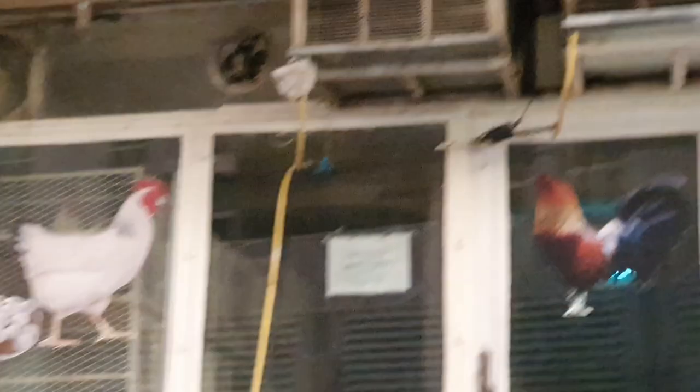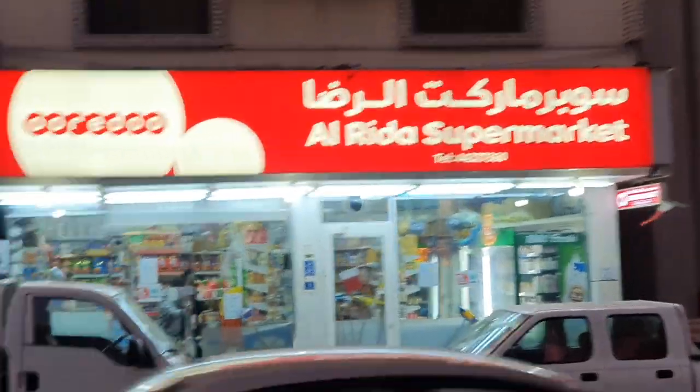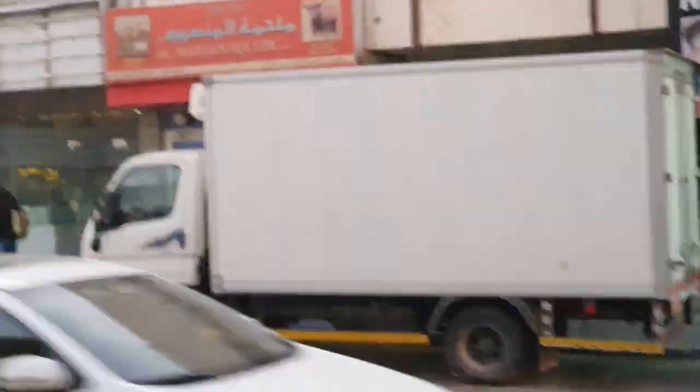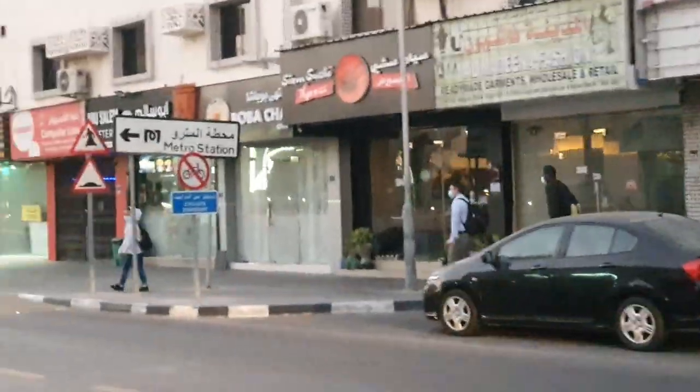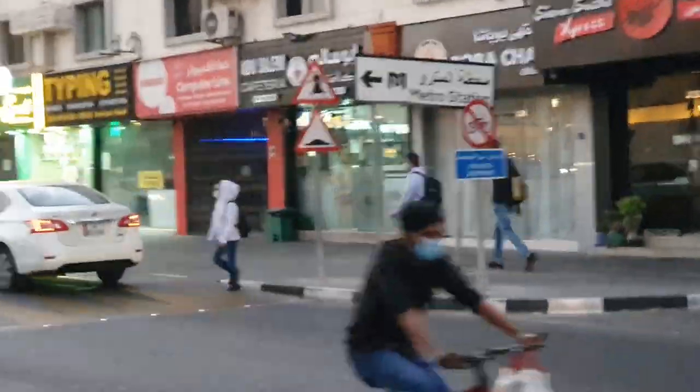Yeah, there's a fresh chicken store right there. There are many small supermarkets — a variety store as you can see. I'm now just a few steps away from the metro station.